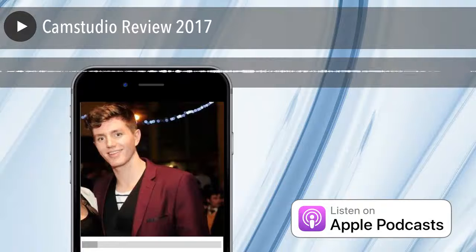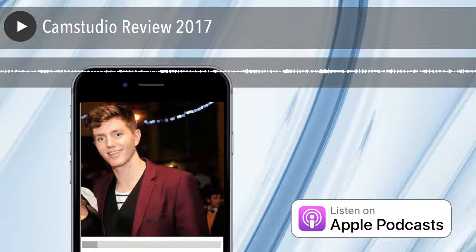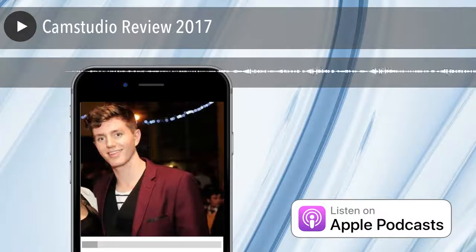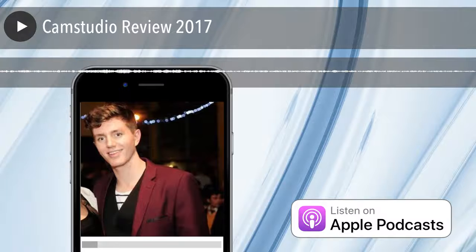Hey guys, me back again. I just want to do another quick review of a product that's free, that I stumbled across while looking for an alternative to a paid product. So I was looking at Camtasia, which you might be aware of — it's one of the leading screen capture softwares — and they had a really good Black Friday sale, or actually a Cyber Monday sale recently.